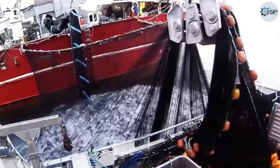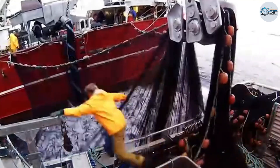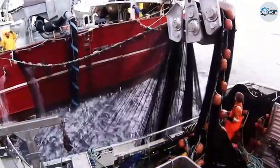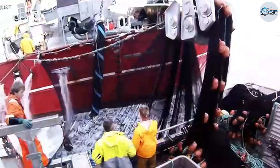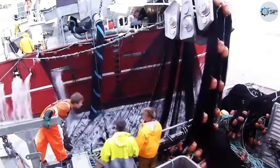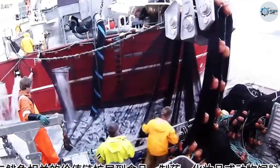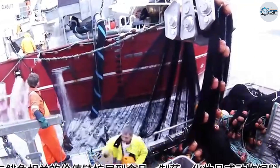Finally, public awareness of the role of the ocean and fishery resources needs to be continually raised, so that every citizen, from those working at sea to consumers on land, understands that protecting and maintaining the oceans is part of their responsibility to the nation. When these factors are combined, flying fish fishing will not only be an economic industry, but also a symbol of a modern, humane, and sustainable blue economy.